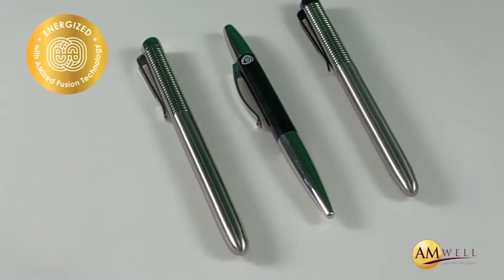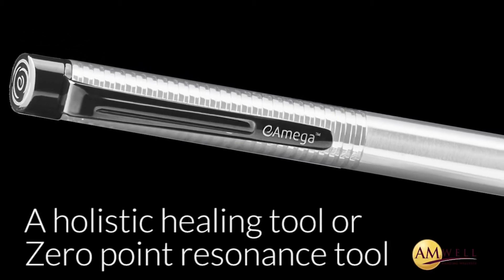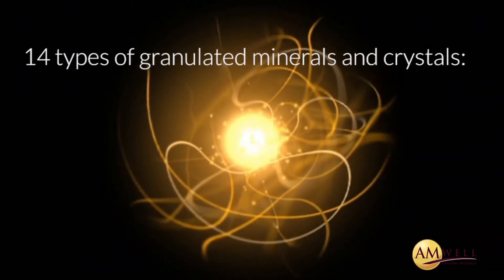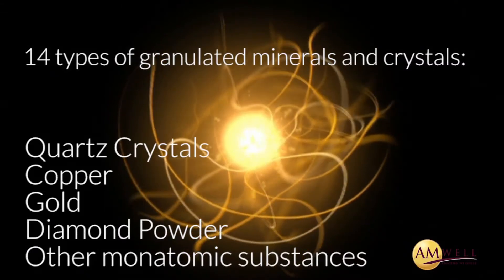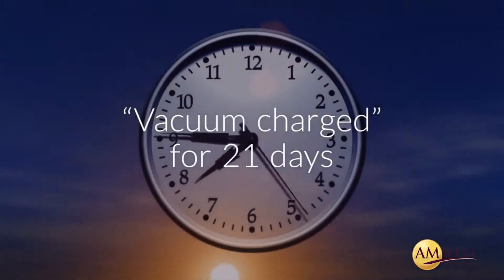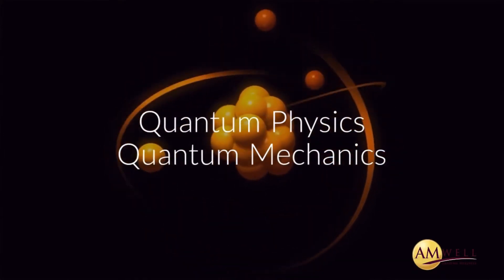This is why we are here to introduce AmWand to you. AmWand is a holistic healing tool or zero-point resonance tool developed by our proprietary technology, Amazed Fusion Technology. This AFT quantum energy tool contains a special combination of 14 types of granulated minerals and crystals, such as quartz crystals, copper, gold, diamond powder and other monatomic substances for superior energy storage, cleansed from adverse contaminants and frequencies, and encapsulated by a stainless steel pen-sized casing, which is then vacuum-charged for 21 days to resonate at zero-point resonance. The whole process is based on the principles of quantum physics and quantum mechanics.